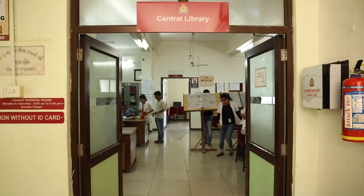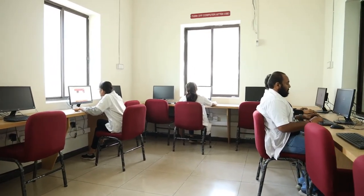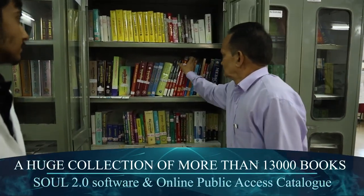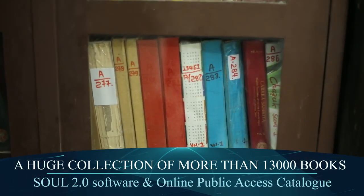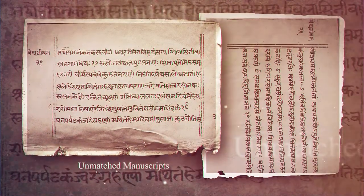This floor also has our central library, established with an IT center and reading room. It has a huge collection of more than 13,000 books on different subjects of Ayurveda and modern medical science, working with SOL 2.0 software, an online public access catalogue. We also have some unmatched rare manuscripts.